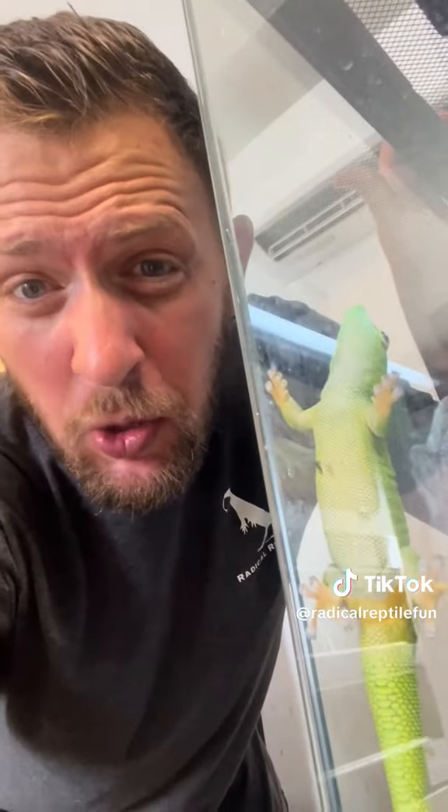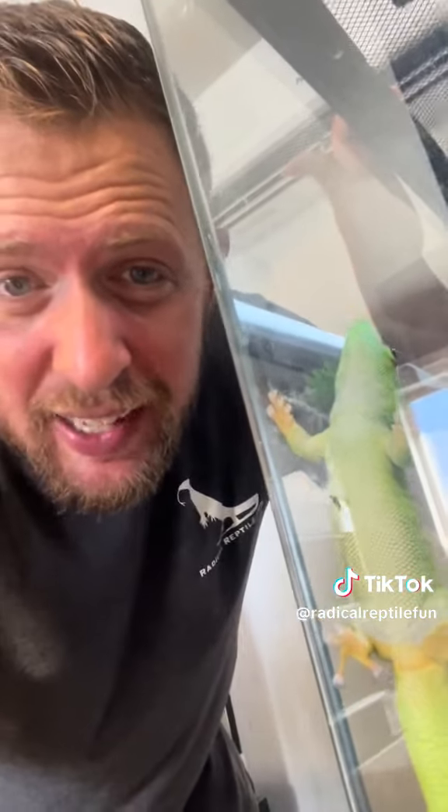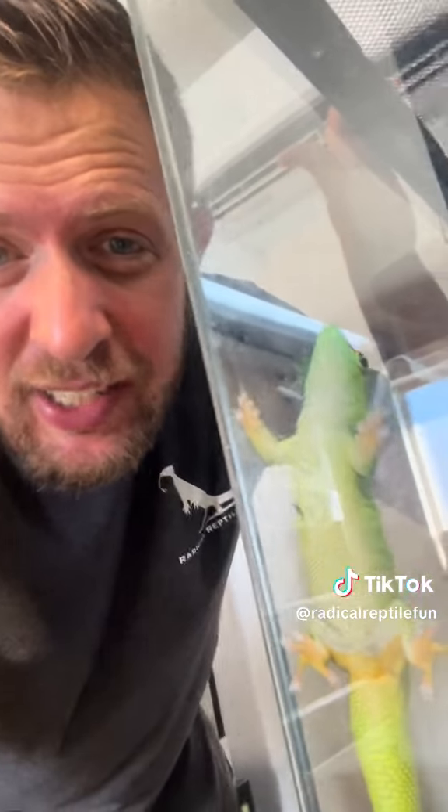I want to thank you all so much for tuning in to watch this video. If you haven't already, make sure that you are liking and subscribing to our YouTube channel, our Facebook, and our Instagram, and of course TikTok, to check out more videos and to see more radical reptiles like this.